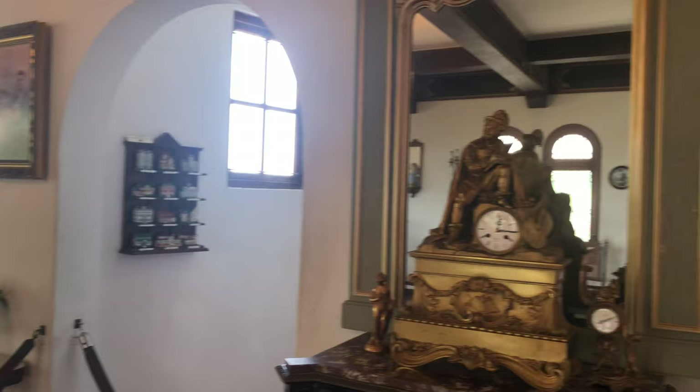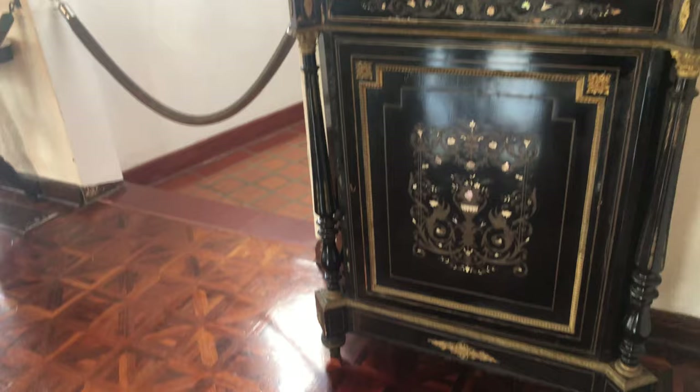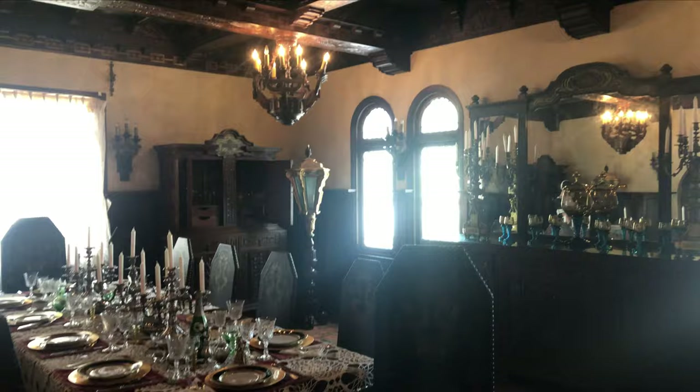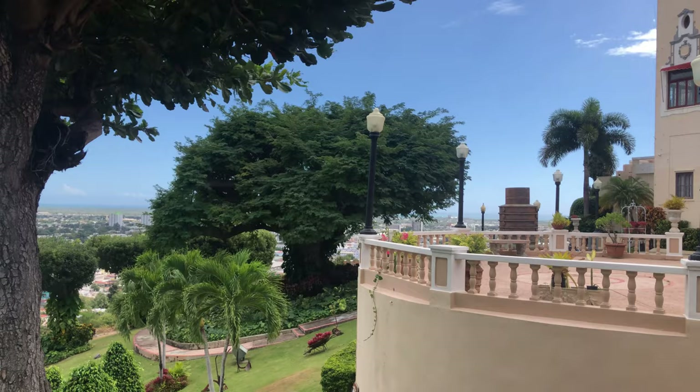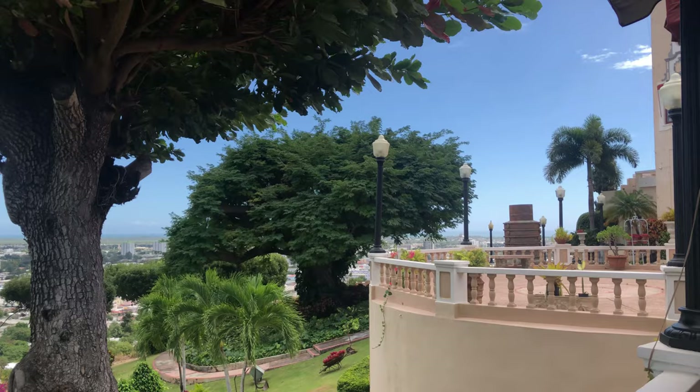As we head downstairs, we pass through the living room and dining room we saw previously. Floor to ceiling, this place is gorgeous. We exit through the gift shop and back out onto the terrace for a gorgeous view. Thanks for watching — be sure to like and subscribe for more videos from Jen There Done That in Puerto Rico, the Caribbean, and beyond.